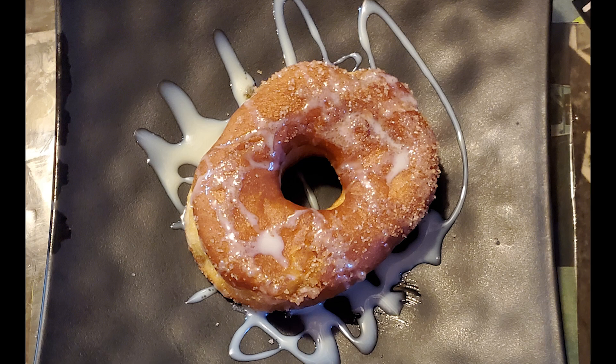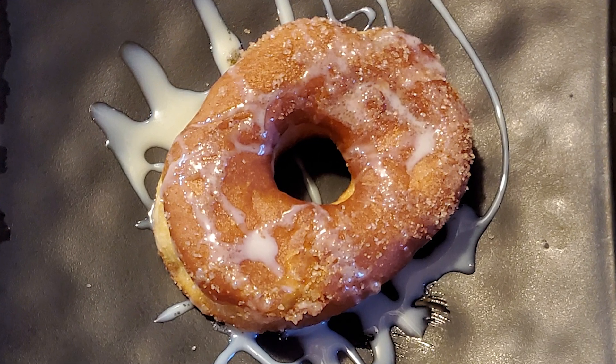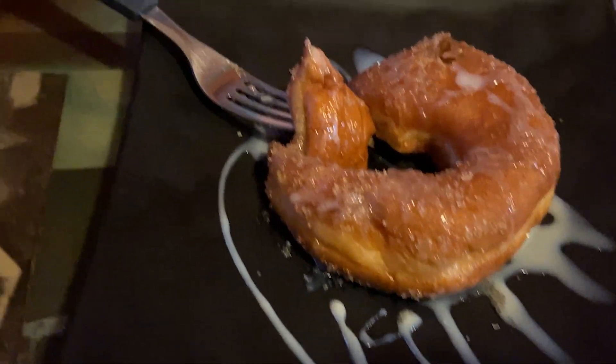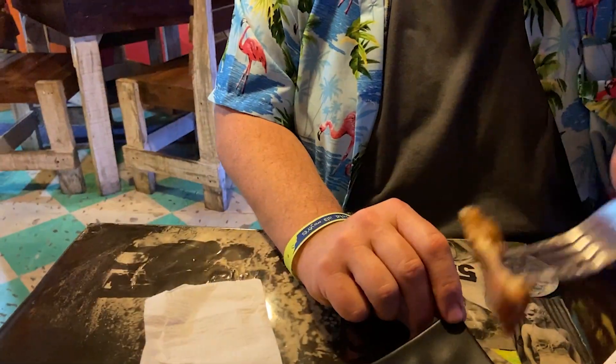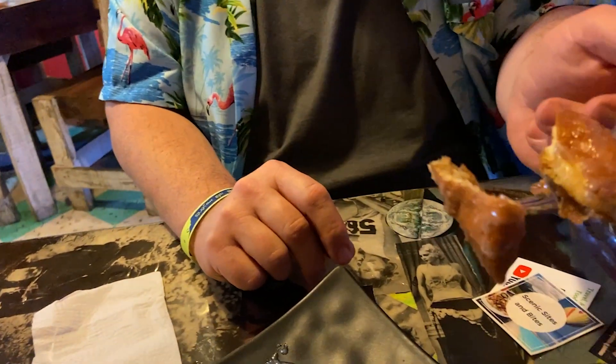They surprised us with a complimentary churro donut and Callie couldn't wait to dig into it. Oh my goodness! How is it? It's warm and sweet, just like a fresh bakery donut, but lots of sugar — nice and soft. Is this going to raise my blood sugar? I better get a bite before it's all gone. That's yummy! Cheers to donuts! We're like pork fighting over this.